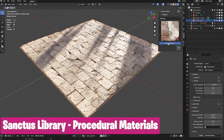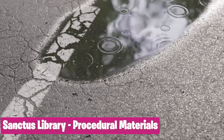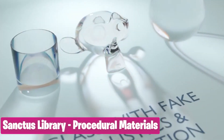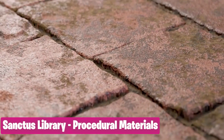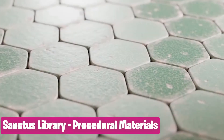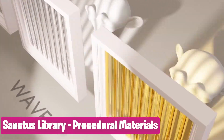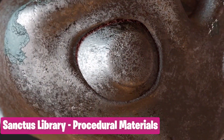If you need further customization, like experimenting with different looks and materials, and need super realistic and customizable procedural materials, then the Sanctus Library is an ever-growing library of such materials — from plastics, metals, marbles, gold, silver, and any type of material you can think of.